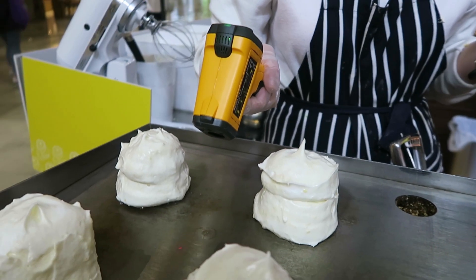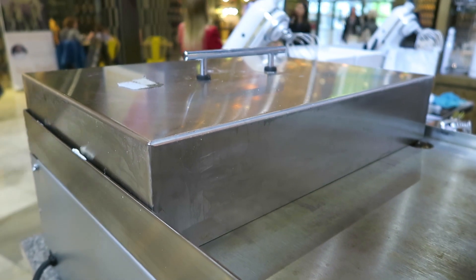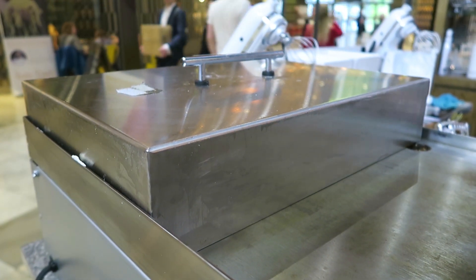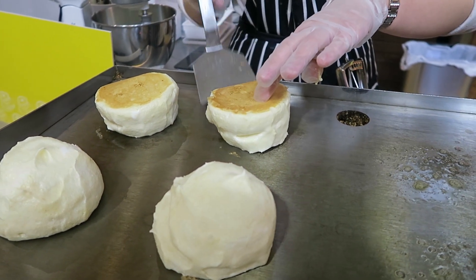It's all about precision, so the griddle is checked for its optimum temperature before a lid is placed over them to make sure they cook through evenly. Halfway through, they are very gingerly tipped over to cook on the other side.